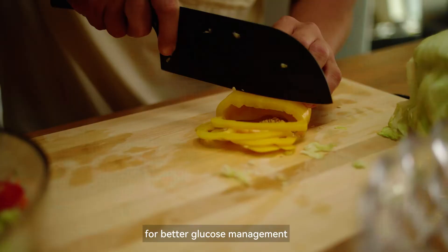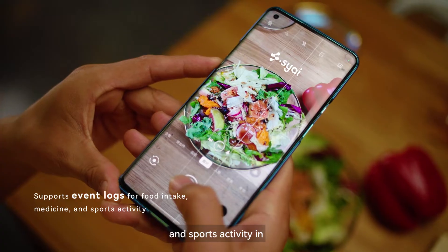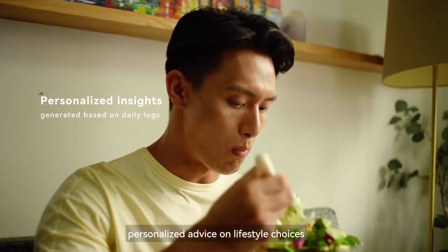For better glucose management, we encourage you to record daily food intake, medicine, and sports activity in the SciTac mobile app and receive more personalized advice on lifestyle choices.